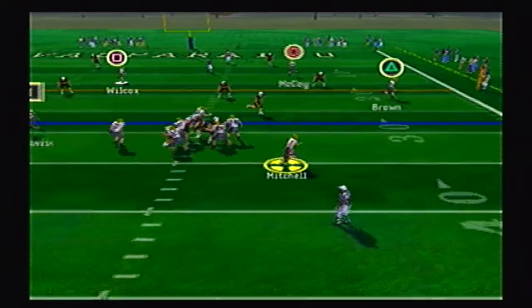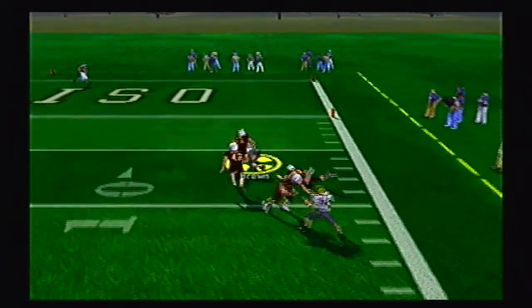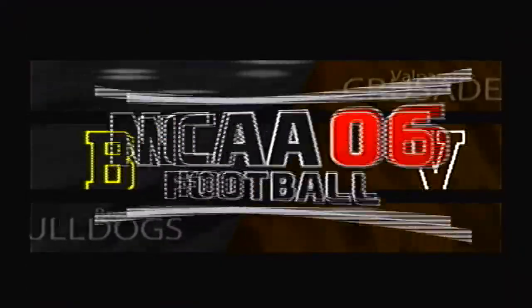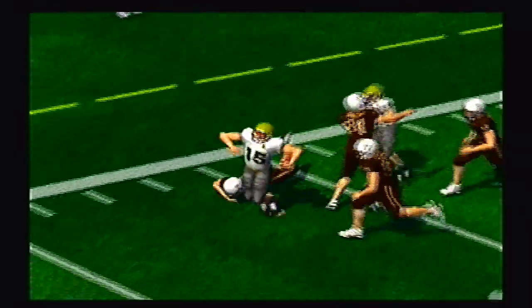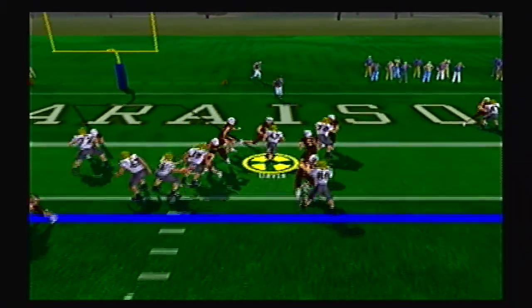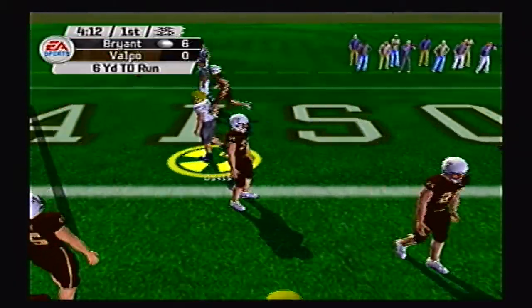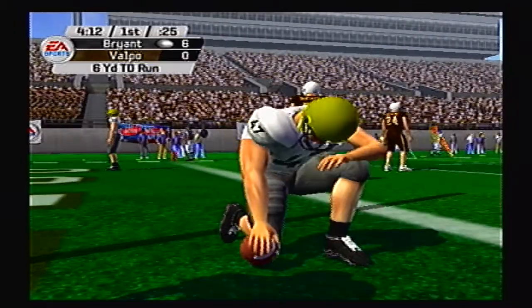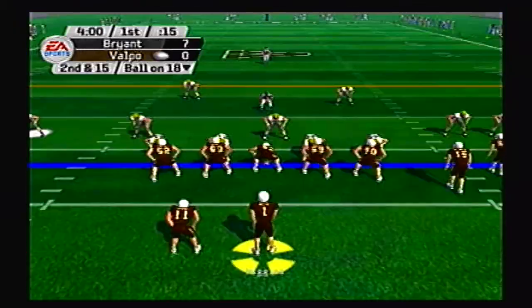Mitchell looking to throw it here, rolling out right side. He's got Brown open inside the 10, down to the 6-yard line. Nice tightrope walk on this sideline, getting about 15 extra yards there, maybe more. Davis in the backfield — they'll give it off to him and he will get it in the end zone for a Bryant Bulldog touchdown. They are now on top 7-0 here in the first quarter, just under a minute played in the game.